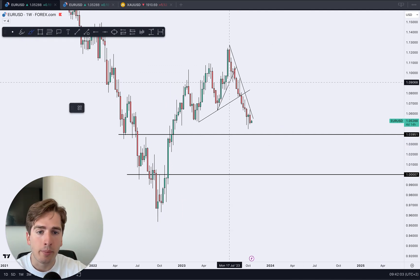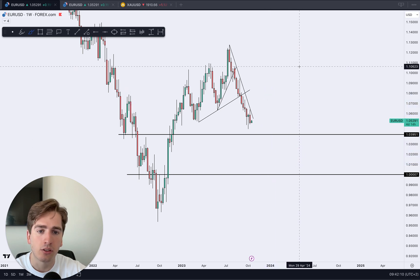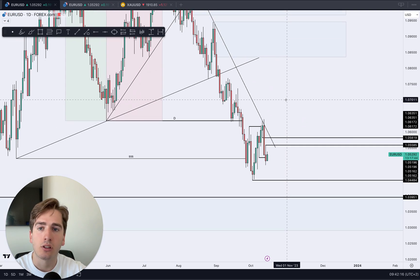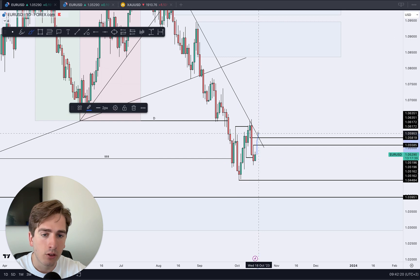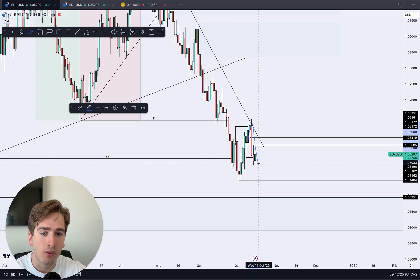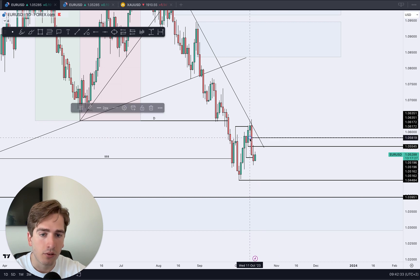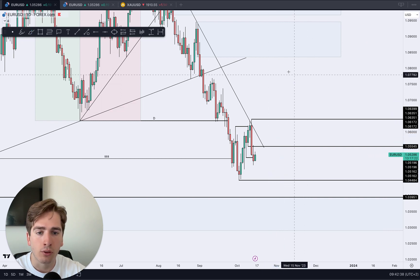Short term, I expect 1.04 to get hit, then a pullback to occur, followed by continuation lower. We need to focus on the lower time frame to know when the pullback will begin. From the daily perspective, we've seen a bearish change of character again, so looking for a pullback and then a further short. These two wicks provided the change of character — from this wick to this upper wick, that is my sell range on euro dollar where I'm looking for sells.